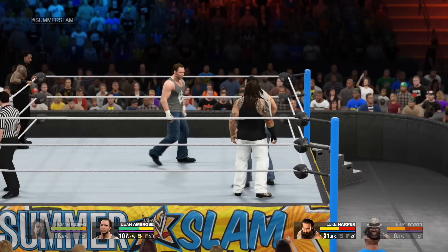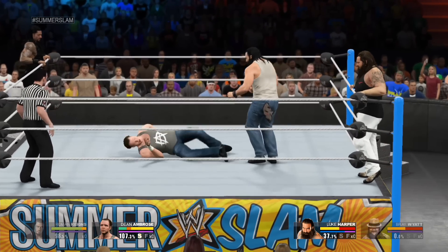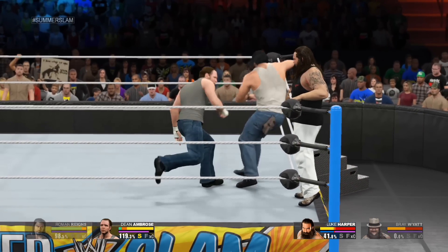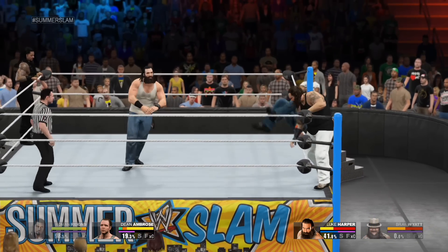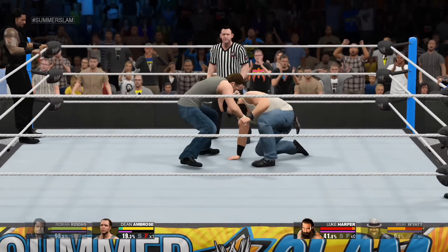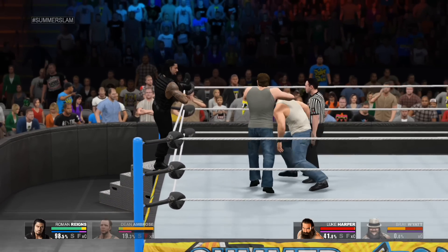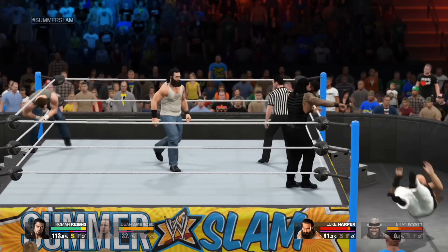I think he's begging him to bring it. He gets out of trouble there. Look at him out there, reaching for the tag — he can't wait to get back in the mix. Trying to put him away! The hardcore icon! He desperately, desperately needs to make a tag here. And he goes flying down to the concrete.